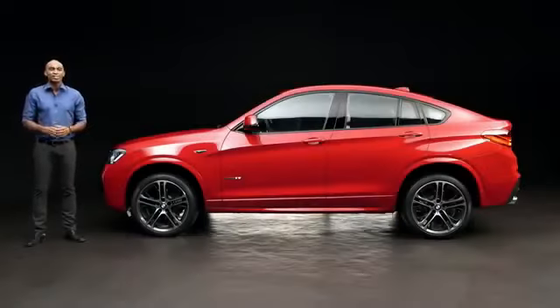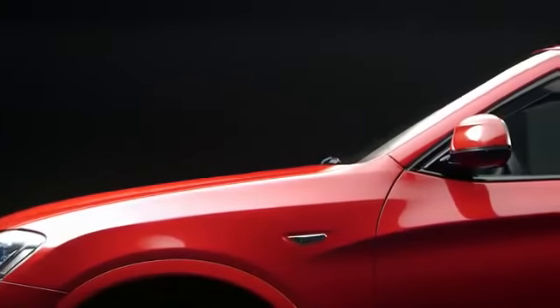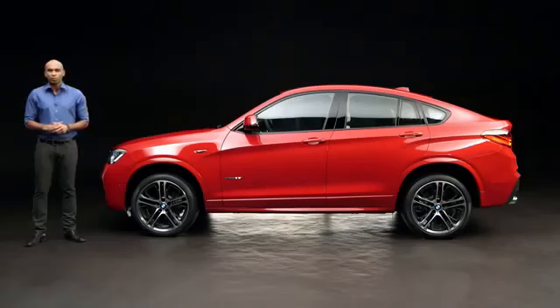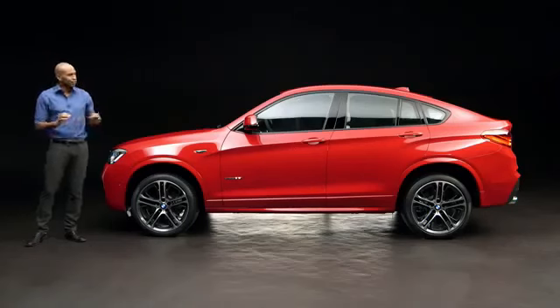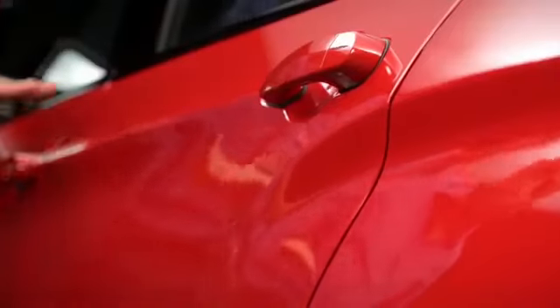The BMW X4 is technically based on the X3, but the X4 is really different when it comes to design and driving dynamics, especially this one with the optional M Sport package. Just have a look at the coupe-like roofline, or the Sica line, which has been split here to create a distinctive and agile look.